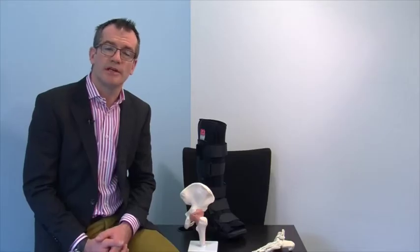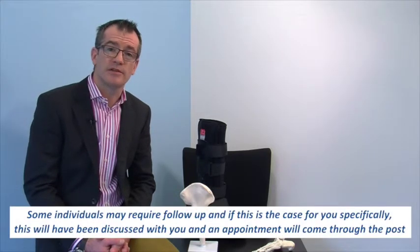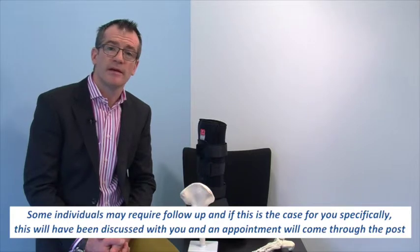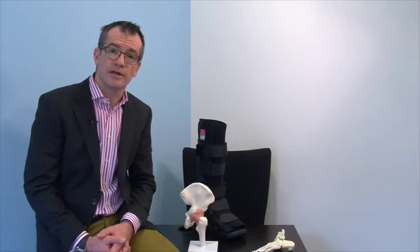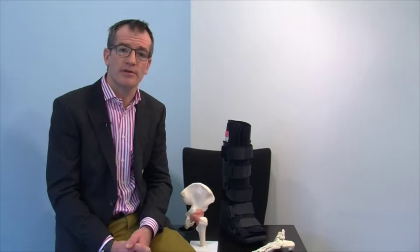We do not routinely follow up patients with this type of injury. If however after 3 months you are still experiencing significant pain and swelling, please do not hesitate to contact us for a further consultation. We would also like you to contact us if you are experiencing significant pain or symptoms away from the site of the injury. One of the only things we know that can slow down healing is smoking.